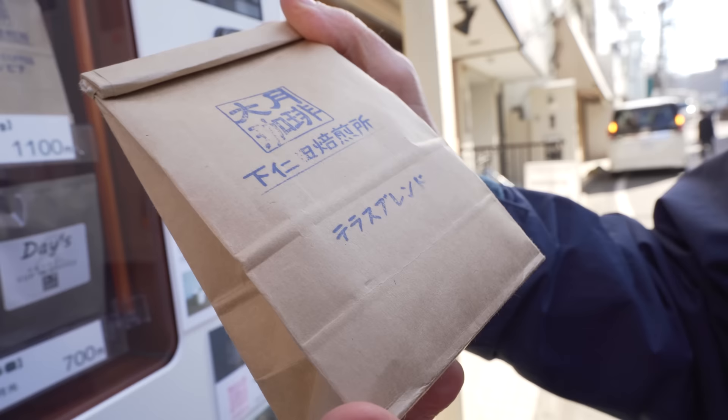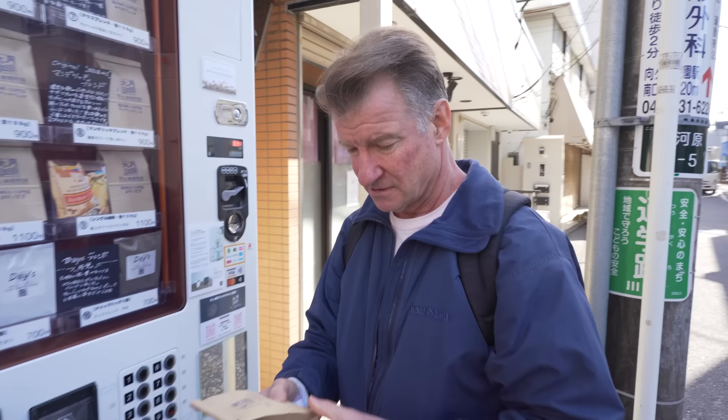This is what it looks like. It says Terrace Blend. So let's go inside the shop and see if they've got a grinder.